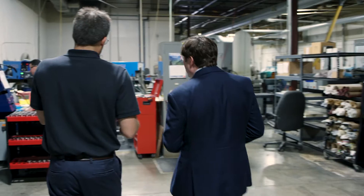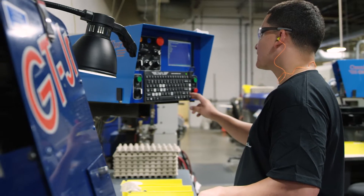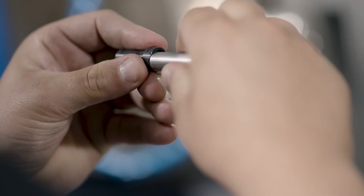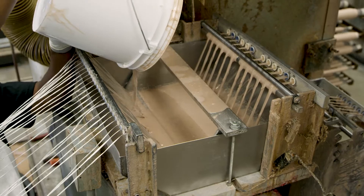Sometimes we get drawings literally on a piece of paper — a sketch — and the customer will tell us, this is what I ultimately want to accomplish with this sketch. And it's up to our engineering department to take a look at that sketch, turn it into something that is feasible in terms of, can we manufacture it?